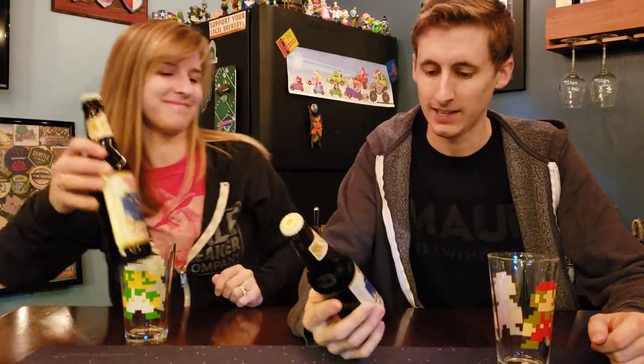What are we drinking today, Becca? Ballast Point Brewing Company's Peanut Butter Victory at Sea Imperial Porter. Yes, it was an expensive beer, so I hope it tastes good.